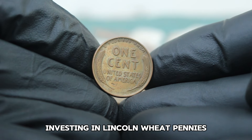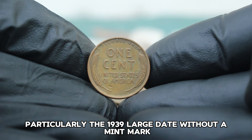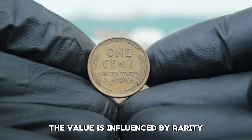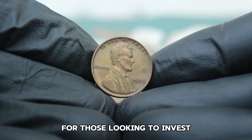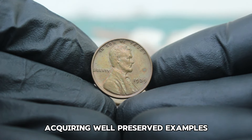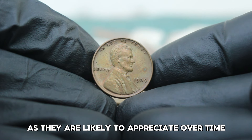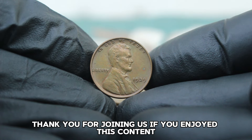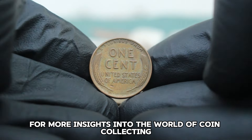Investing in Lincoln Wheat Pennies, particularly the 1939 large date without a mint mark, can be a rewarding experience. As with any collectible, value is influenced by rarity, demand, and condition. Acquiring well-preserved examples in extra-fine condition can be a smart move as they are likely to appreciate over time. Thank you for joining us — if you enjoyed this content, be sure to like and subscribe for more insights into the world of coin collecting.